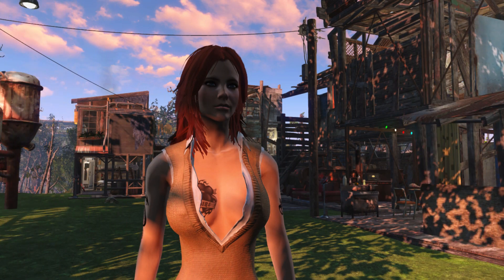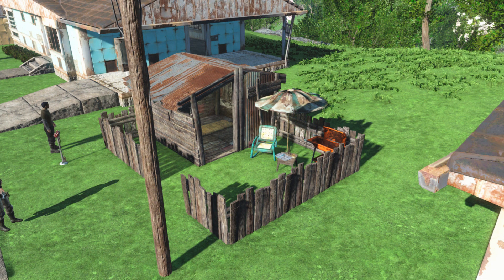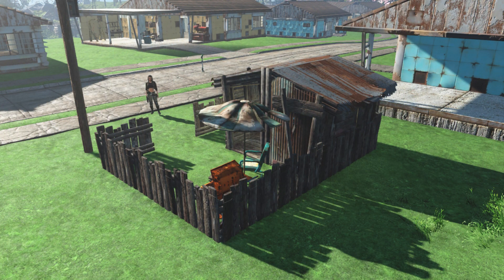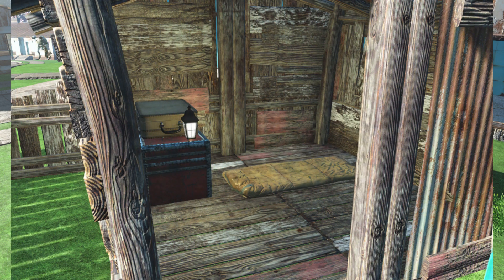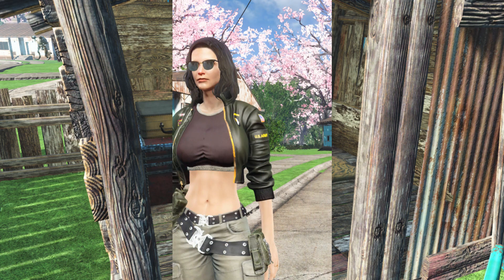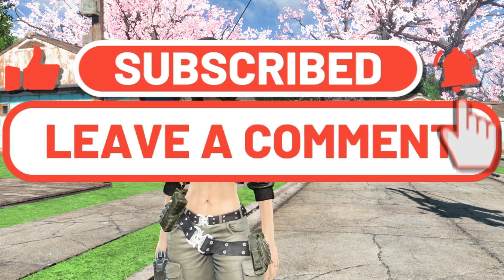The Baldur's Gate 3 episodes will have commentary, and there are going to be Pillars of Eternity episodes all the way up to about August that will also have commentary. Final Fantasy 7 Rebirth is going to have a few more episodes with commentary before it shifts to no commentary. Anyway, take care of yourself — just a little update of what's going on with the channel, and I will catch you next video.